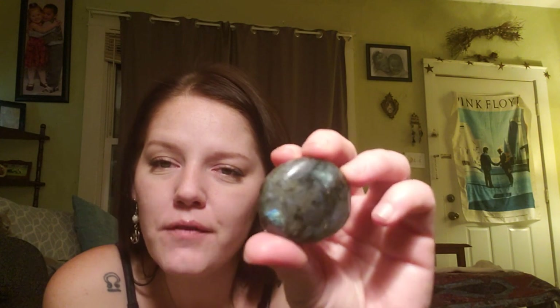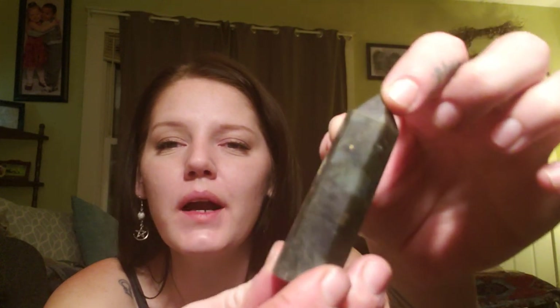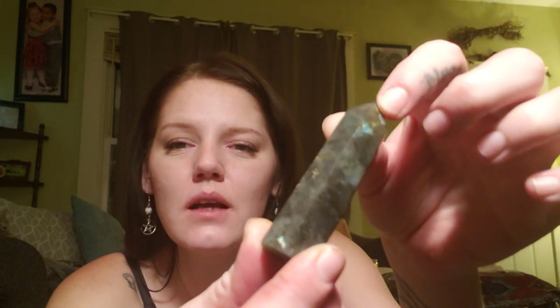Crystals that really call to me are the labradorite crystal — this crystal has always held a special place in my heart. I got this one off Amazon for about $12; it's a worry stone, a pocket stone, and it is very beautiful. I also have this labradorite obelisk — it's a lot more dull and not as shiny as the palm stone, but still very beautiful. The energies are very stable and it is one of my absolute favorites.